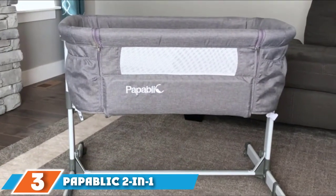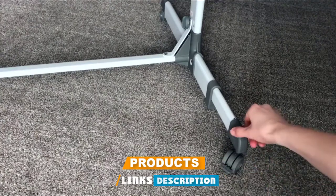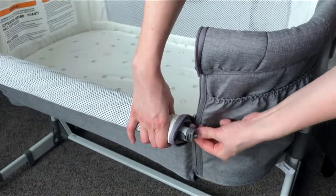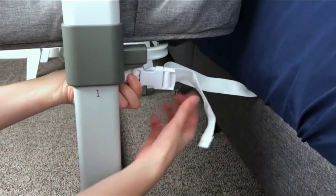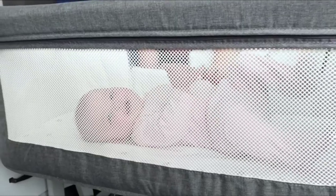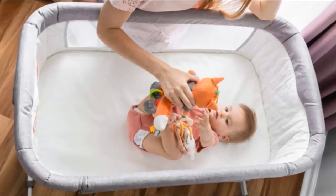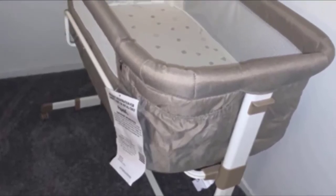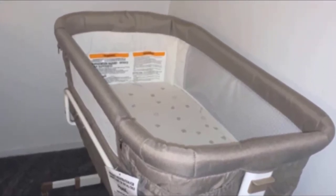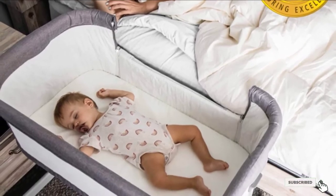The number 3 position is held by Papa Blake 2-in-1 Baby Bassinet and Bedside Sleeper. It features a sturdy iron and aluminum frame which makes it more stable, with five height adjustments and safety outer locks. The soft mesh panels are great for breathability and for seeing your baby easily at night. The mattress pad and 100% cotton fitted sheet keep your baby comfy. A four-wheel design makes it easy to roll from room to room, and it meets all safety standards. Bonus features include two side pockets and a travel carry bag.